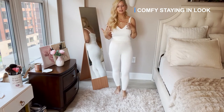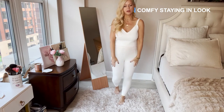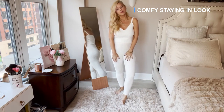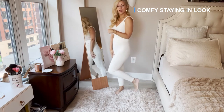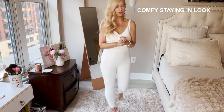This one I believe is from Express — I love it. It's super cozy and much better quality than the one I got on Amazon. As much as I love Amazon, I did not like that option. So this is a cute cozy option you can have if you're staying in.